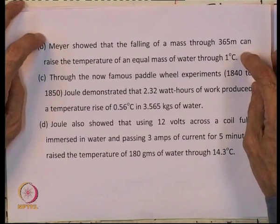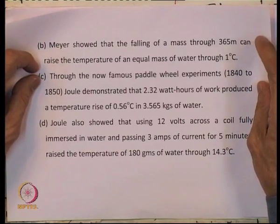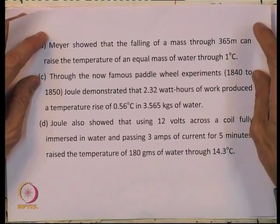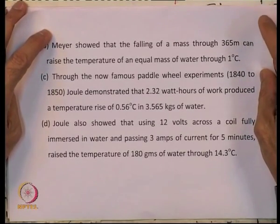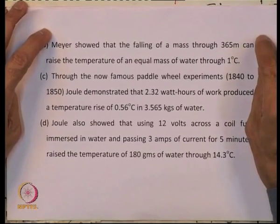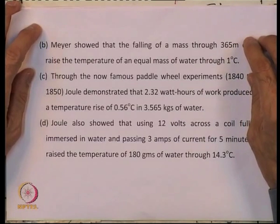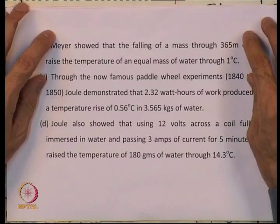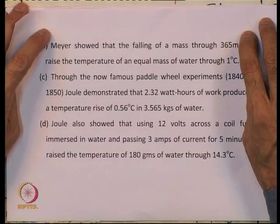The second experiment was due to Mayer, who showed that the falling of a mass through 365 meters can raise the temperature of an equal mass of water through 1 degree C. The third experiment consists of the famous paddle wheel experiments by Joule between 1840 and 1850, who demonstrated that on average 2.32 watt-hours of work produced a temperature rise of 0.56 degrees in 3.56 kg of water.